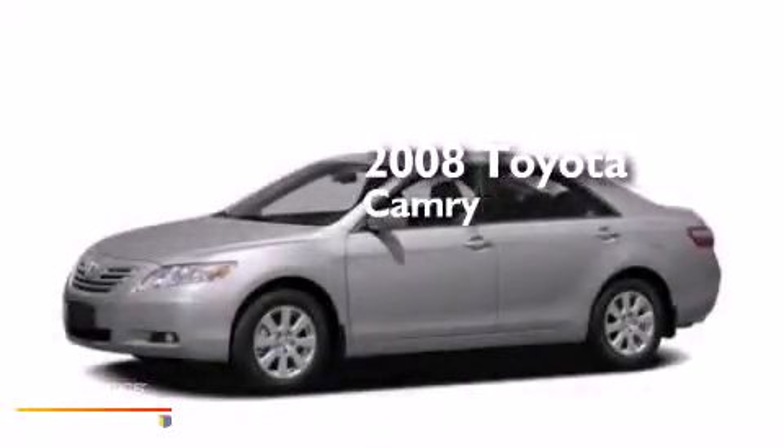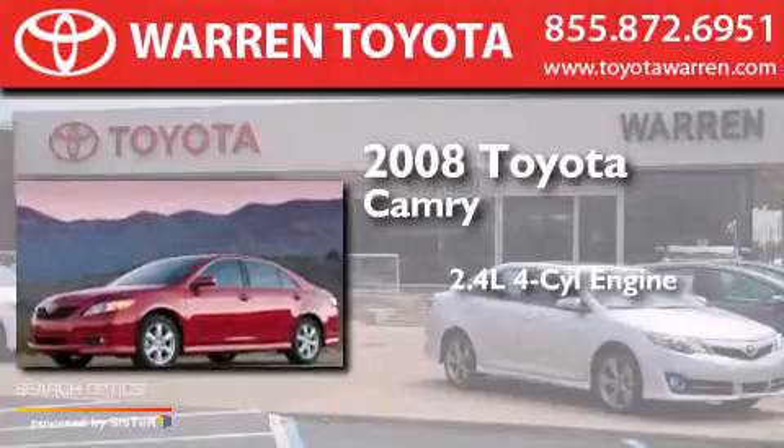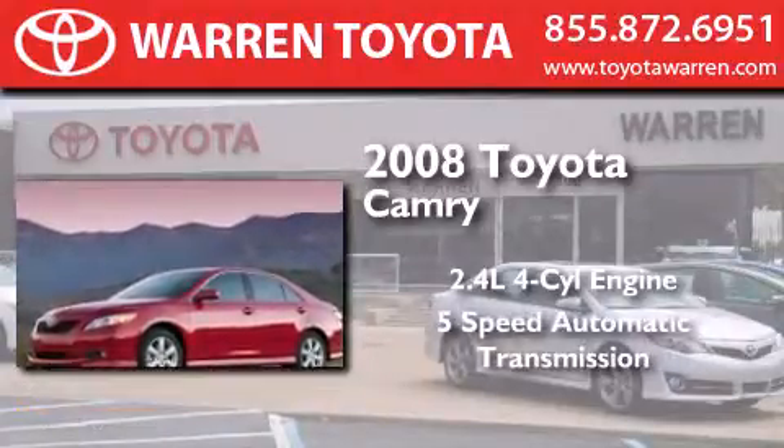This is a 2008 Toyota Camry. It features a 2.4-liter, 4-cylinder engine and a 5-speed automatic transmission.